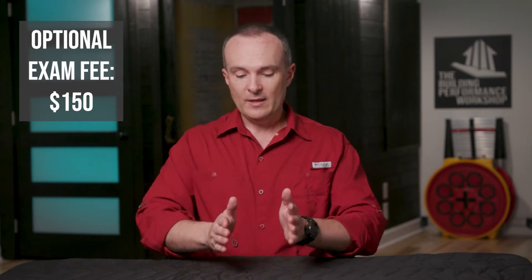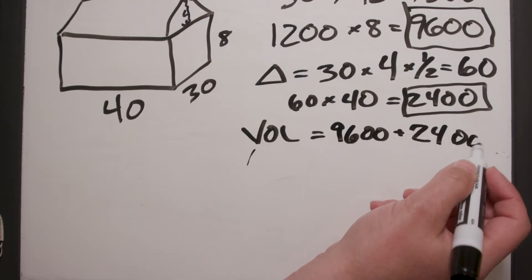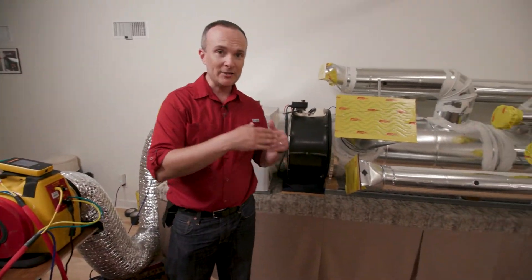I take real pride in both the curriculum and also in my passing rate on the exam, which is optional, by the way. This course is designed to get you up and running with both the concepts and the math and the calculations and also the hands-on portion of running blower door testing and duct tightness testing on new homes.